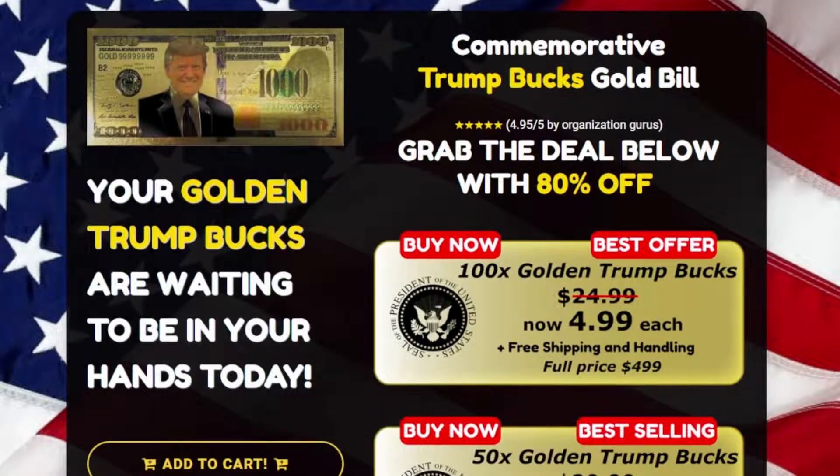Hello everyone, my name is Jono and today I'll tell you everything you need to know about Trump Bucks Shop.